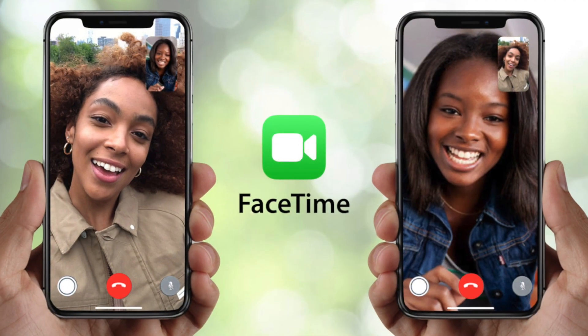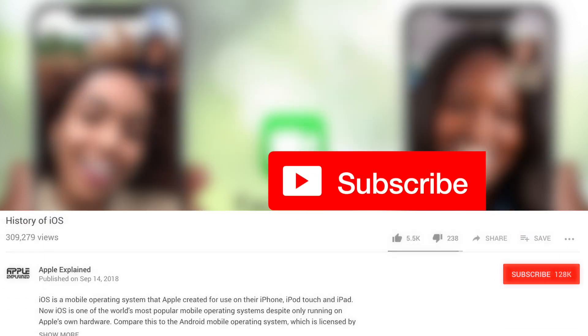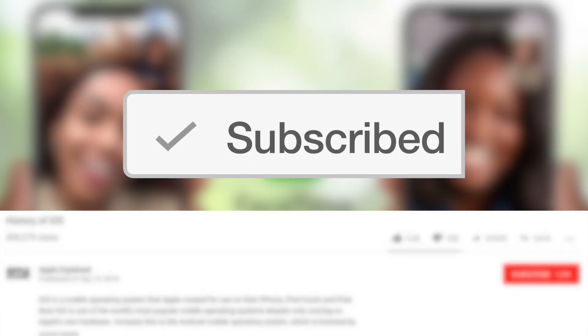Alright guys, so that is the history of FaceTime, and if you want to vote for the next video topic, don't forget to subscribe. Thanks for watching, and I'll see you next time.